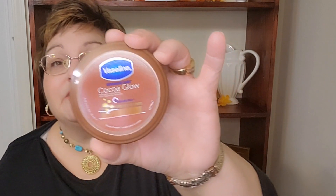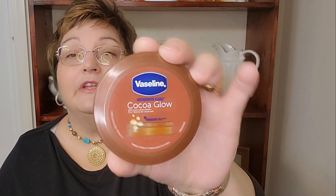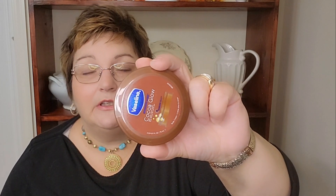I found this Vaseline Cocoa Glow in a little container, and I thought that would make a nice gift if you just want to recognize somebody. Give them a Christmas card and put this on top and say Merry Christmas — if it's like a teacher, a neighbor, or just a friend. That is really nice.